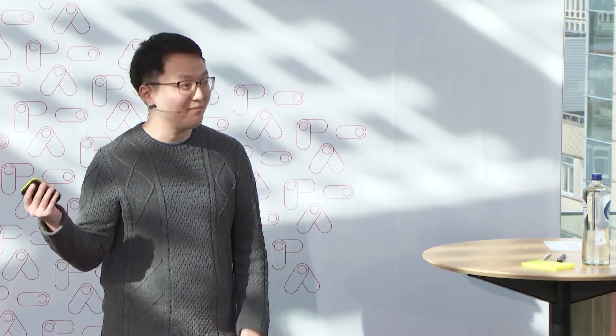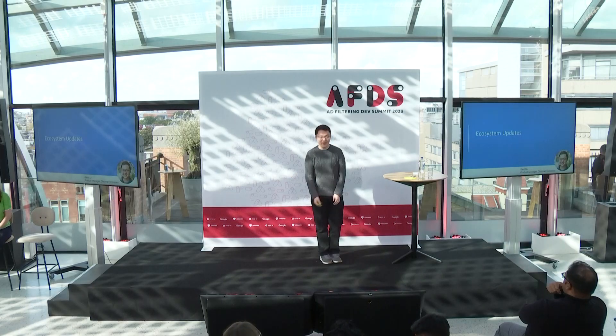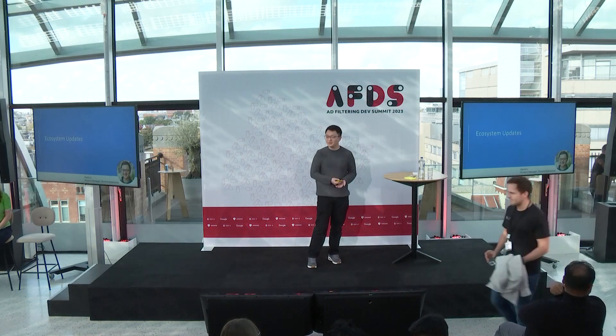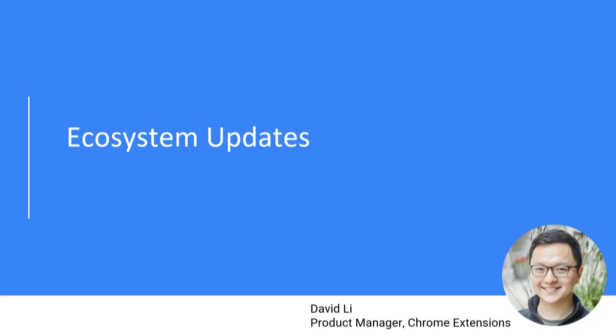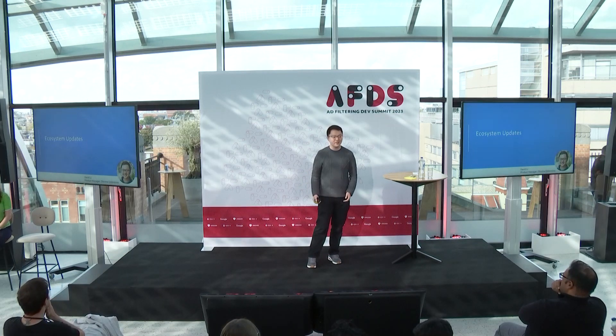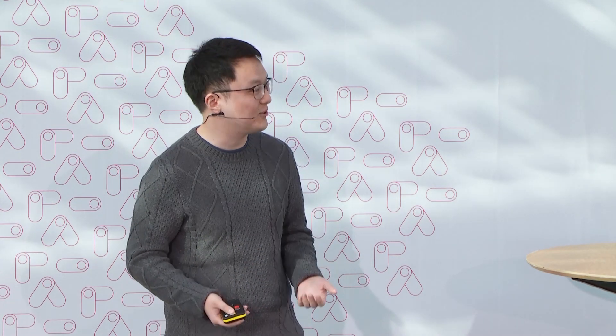These are some updates from Chrome. My name is David, and I am a product manager for the Chrome extensions ecosystem at Google. Over the course of this presentation, you'll hear from a number of members of our team, ranging from DevRel to other engineering leads responsible for the platform as well as the Chrome Web Store. Today we're here to talk about some of the really cool things we've been working on, as well as some of the things coming up for Chrome and the extensions ecosystem overall.